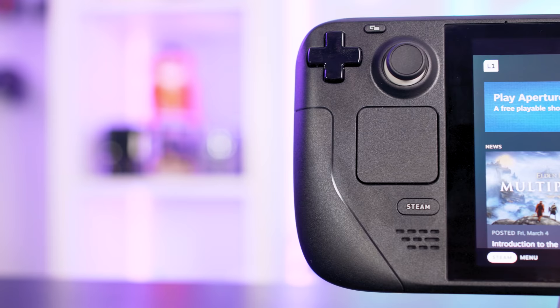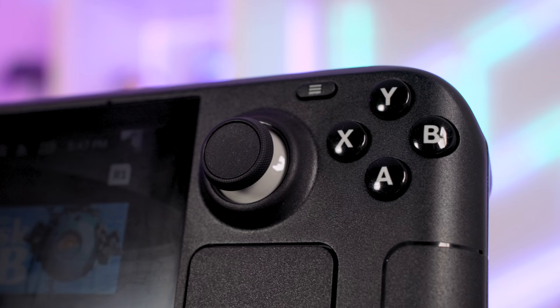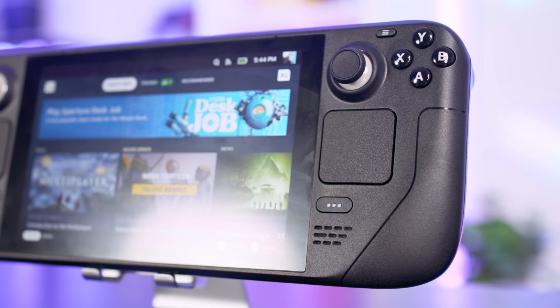The control inputs mimic that of a typical games console controller. You've got two analogue sticks, a D-pad on the top left reachable with your left thumb, A, B, X, Y buttons, start and select either side of the screen, four trigger buttons and four extra buttons on the back. On top you can find your power and volume controls. Around the front are two touch-sensitive pads, akin to a laptop mousepad. These don't really come into play while playing traditional games on the Steam Deck, but they do come in handy when you're in desktop mode.